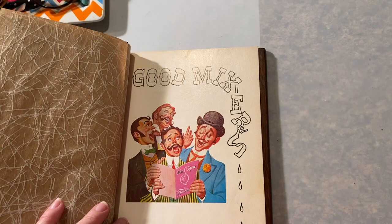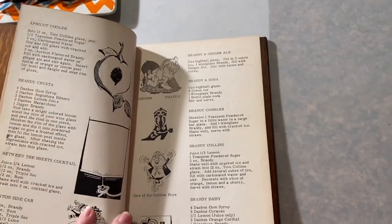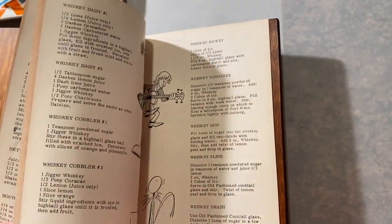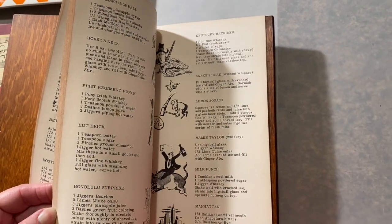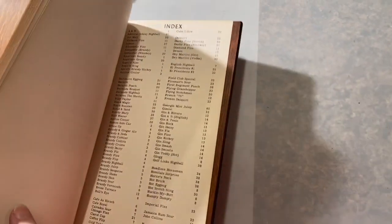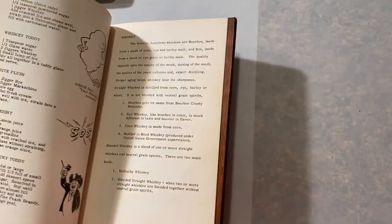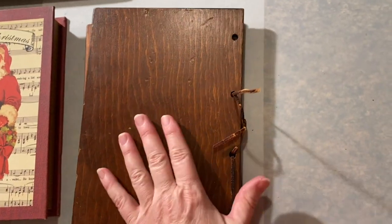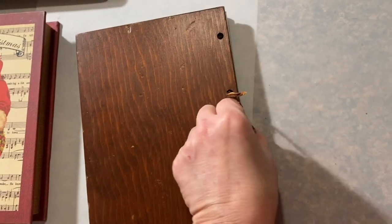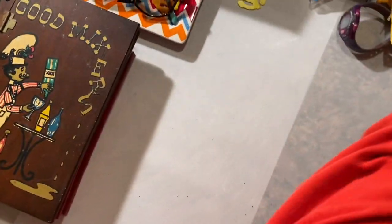I thought that was so sweet — it's all your drinks: whiskey mash, whiskey daisy, bloody mary — and they all have little pictures with them, little index cards. I'm going to try to list this. I don't need it but I thought it had a really interesting vintage retro look to it, the colors on it.